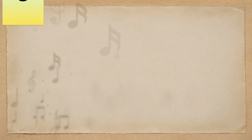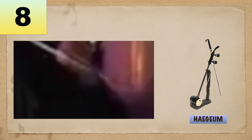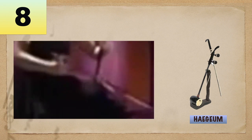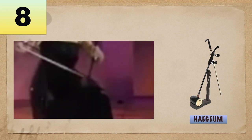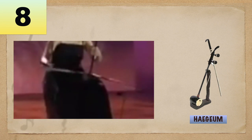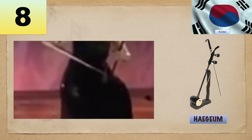Number 8: Haegyun. A two-string vertical fiddle, also made of a hardwood bow strung with horse hair that passed between the strings to create the sound. This instrument is of Korean origin.